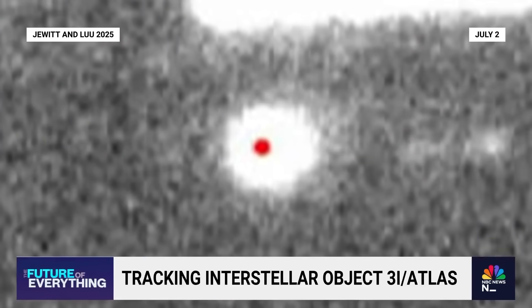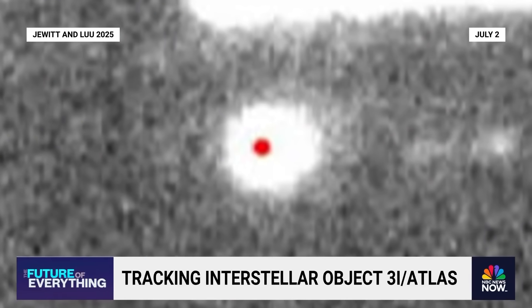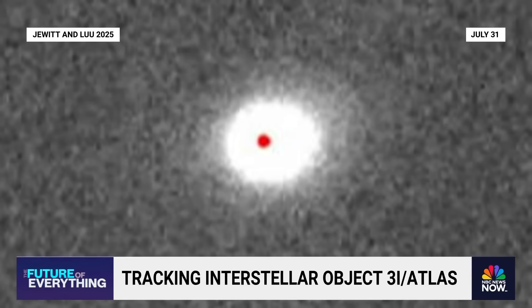Starting with these new images, what's going on with the tail? Is this now just a normal comet off-gassing, or as at least one of your colleagues has suggested, is this thrust from some sort of alien tech that's maybe stepping on the brakes a little bit? What do you think?